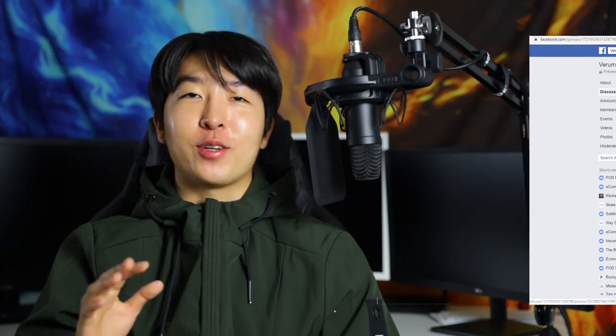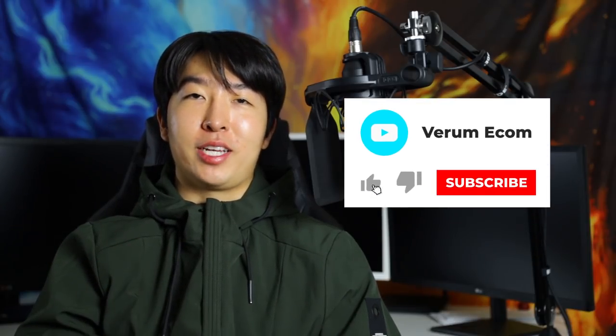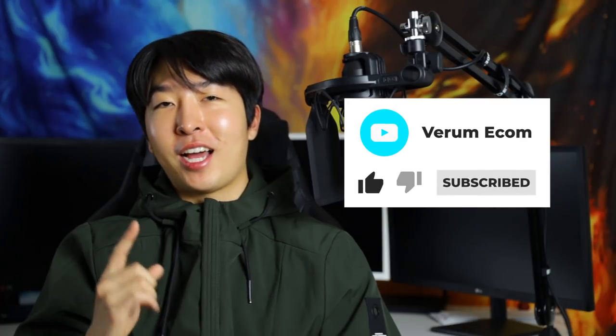Thanks for watching guys. I hope you can take everything from this video and get started on making a store. If you want help on anything I covered in this video, don't forget that we have a very active Facebook group where you can learn a lot for free. The link is down in the description, along with links for all the tools I mentioned in this video. Make sure to hit that subscribe button and like the video if you haven't already. Thanks again for watching guys — I'll catch you guys in the next one. Peace!